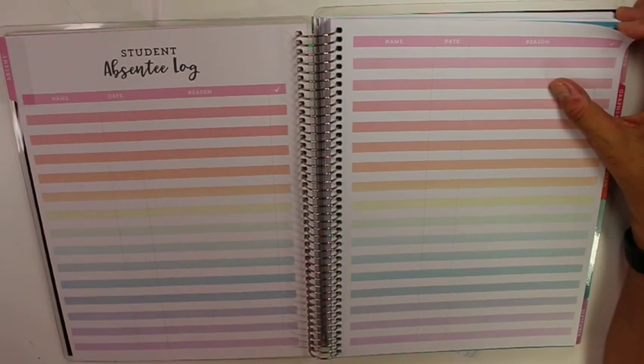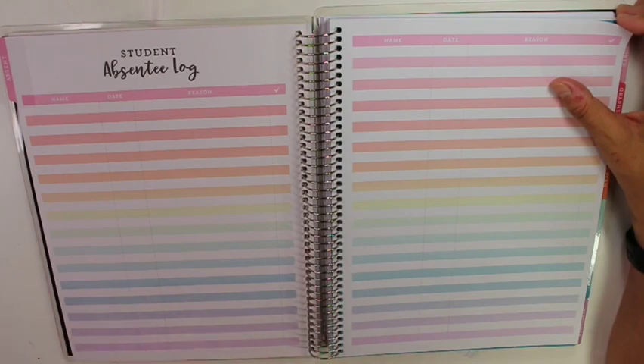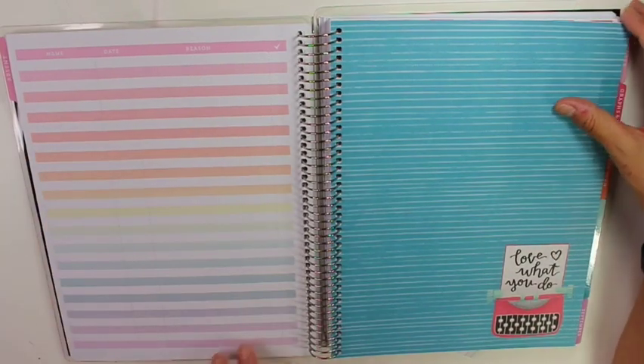I don't use the absent log because I just have a separate grade book that I use. They don't give you enough pages for high school teachers because I have a lot of students and a lot of assignments, so I use a separate grade book. I will do a video showing the grade book I use, which is a three-line grade book where I can put the assignments and note if they're in class, absent, or not. So I don't use this because it's just not enough to go through all my students for the whole year.